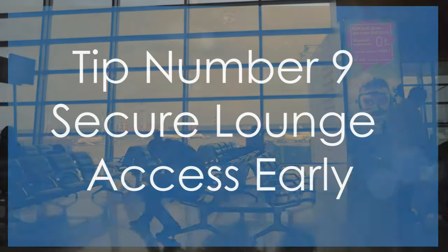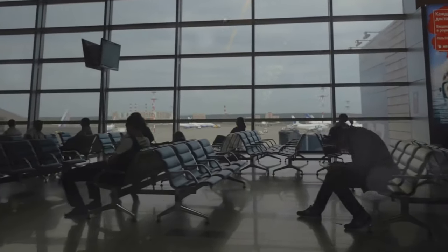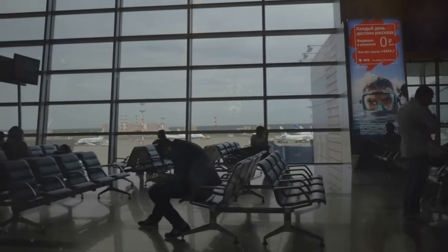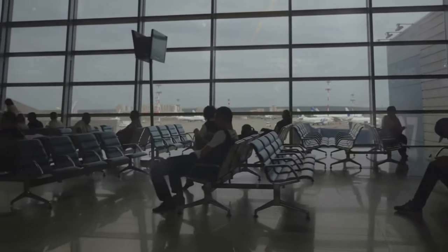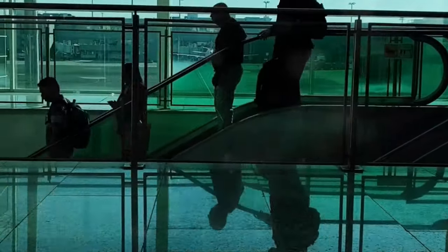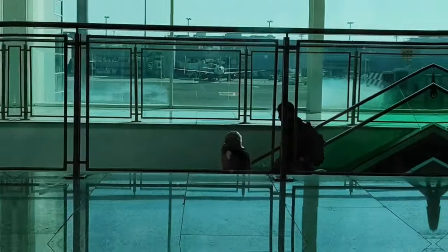Tip number nine: secure lounge access early. Airport lounges offer a respite from the crowded terminal and provide amenities like comfortable seating, refreshments, and Wi-Fi. While lounges are often associated with first-class travel, many can be accessed with a day pass or through credit card benefits. Booking lounge access in advance can make your wait more enjoyable and provide a quieter environment.